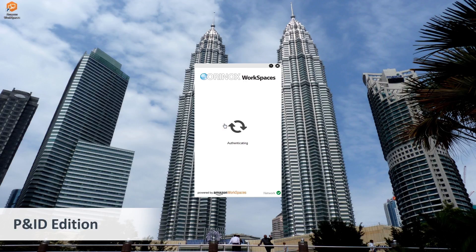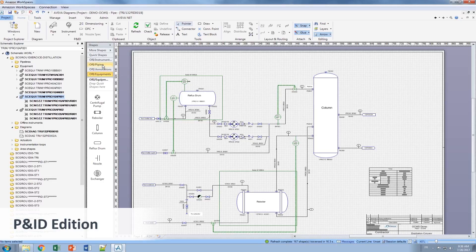Creating new users requires minimal effort using the Aurinox Cloud Interface website.